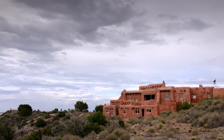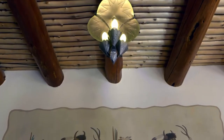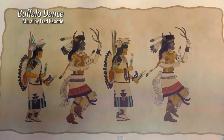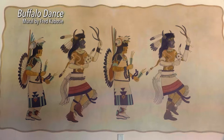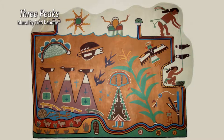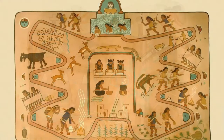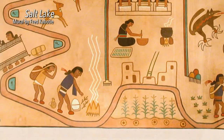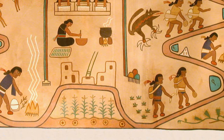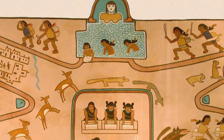The Painted Desert Inn, now a museum and National Historic Landmark, features a series of large murals painted by celebrated Hopi Indian artist and educator Fred Kabote. These murals depict his visual stories of different aspects of life in the Southwest. One of the murals is the Hopi to Zuni Salt Lake mural, depicting a story of moving between the Hopi villages across the Southwest, hundreds of miles to Zuni Salt Lake and coming back home again.